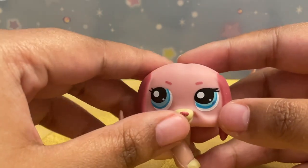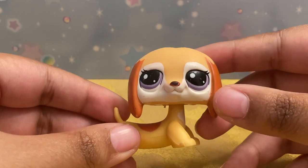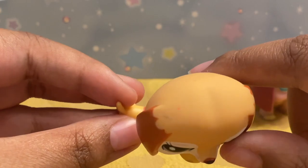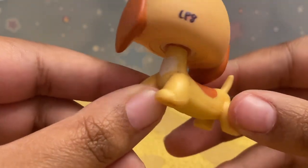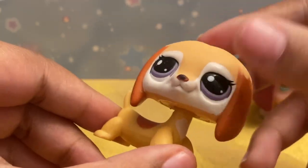The next dachshund I got is this cutie — I love the white, that is super adorable. She's a little dirty with some marks, but cleaning, you know. Oh, and she has a heart ear! I didn't notice that — oh, that's adorable!